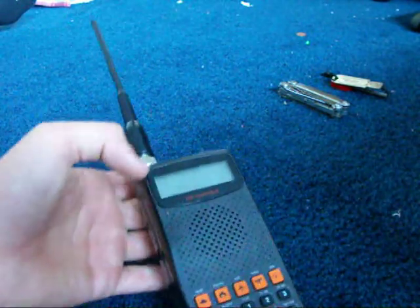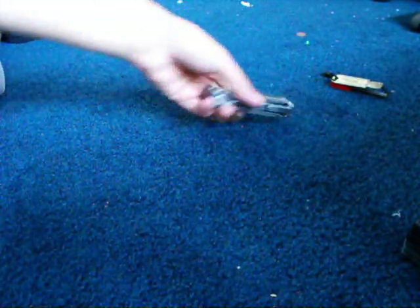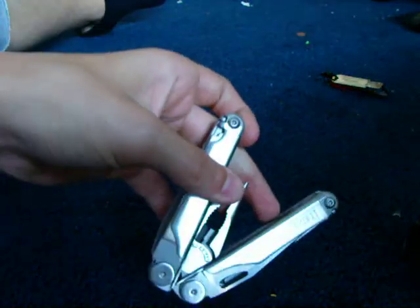Pro 82 200-channel police scanner. I have a review on this on my channel.